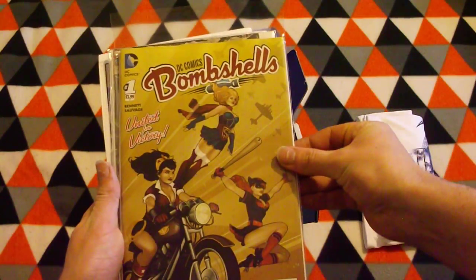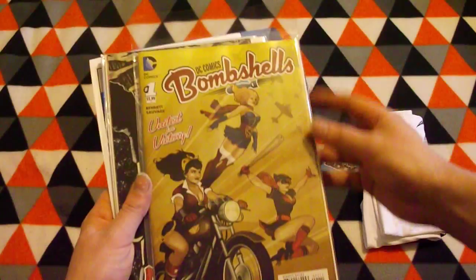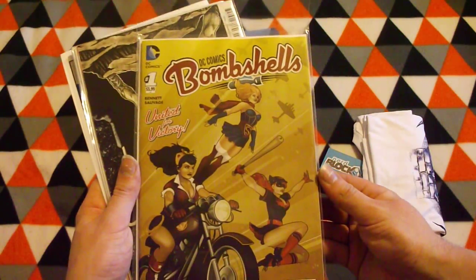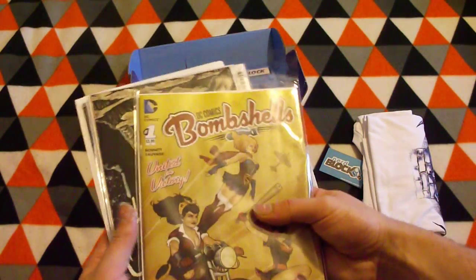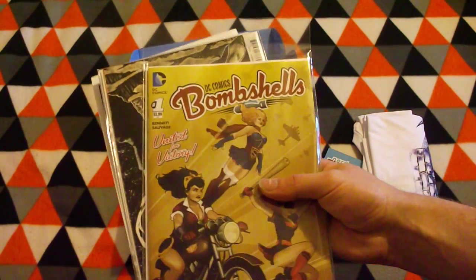The first one is DC Comics Bombshells. It's a number one, and it looks like just a standard cover — United for Victory. So it looks like its cover is in the style of the Bombshells variant covers.